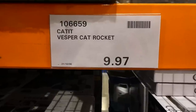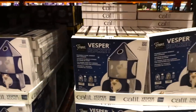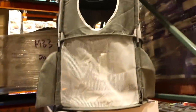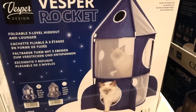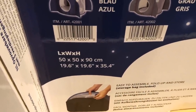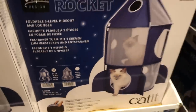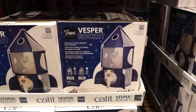The Cadet Vesper cat rocket is on clearance for $9.97 — an amazing deal. Our Costco has lots in stock and I've seen others post it from their Costco too. They have the gray one here, and the blue one shown on the packet. It's a foldable three-level hideout and lounger, 50 by 50 by 90 centimeters (19.6 by 19.6 by 35.4 inches), and it comes with a storage bag because it collapses down into a little circle.